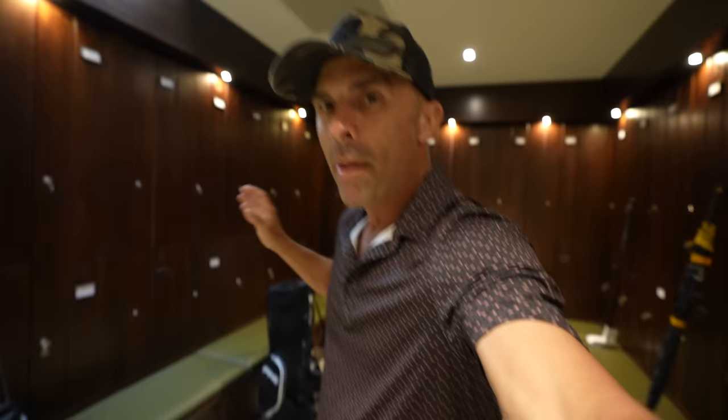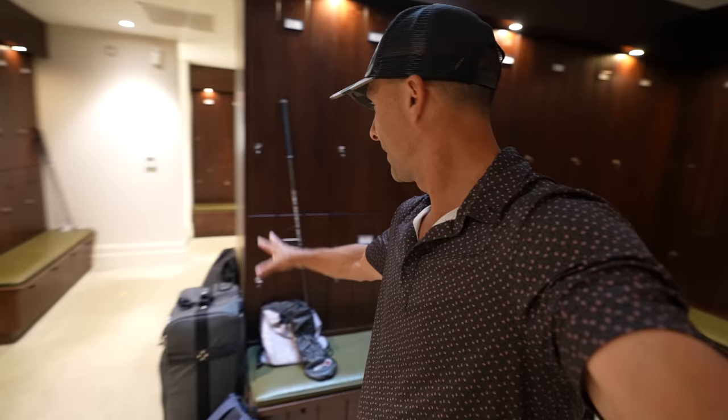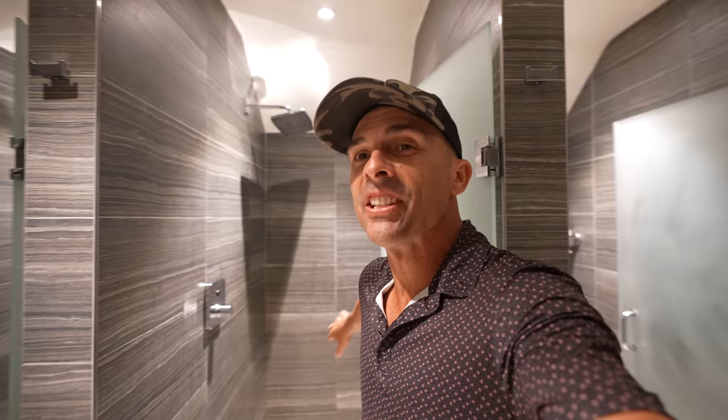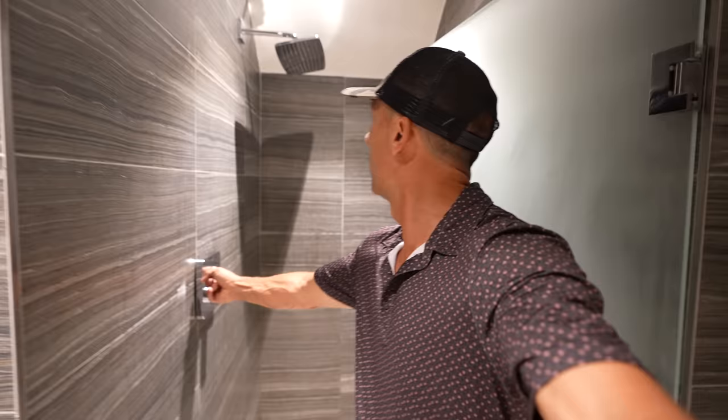Members' locker here — used this week for the players in the tournament. They've got their stuff here: bags, gloves, whatnot, umbrella. This is the shower area, and I wanted to show you in here so you could see what it's like in the players' locker room here at Centurion Club — the locker room for everybody here.